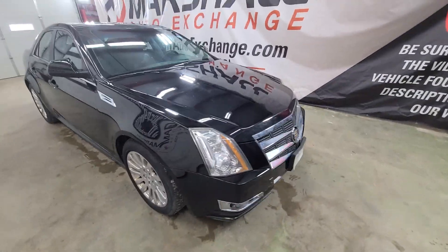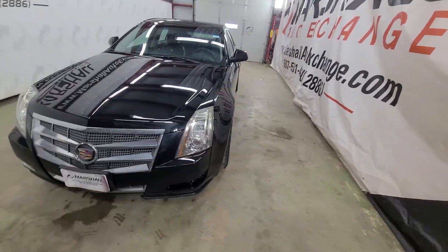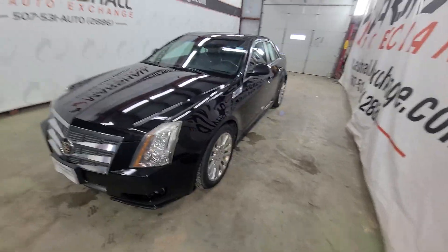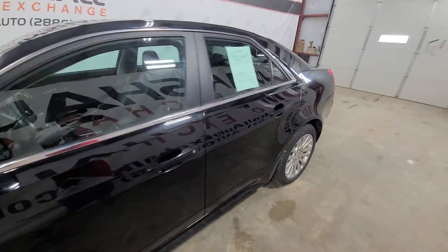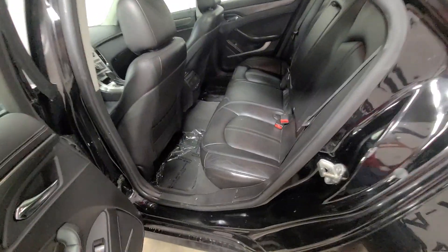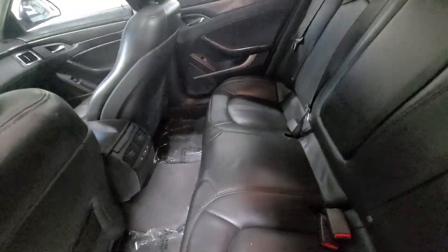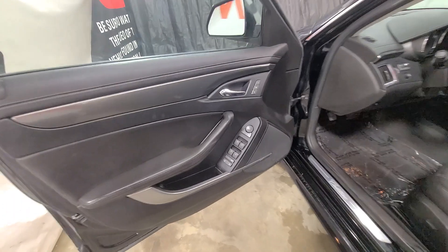We did purchase this car at the auction from another dealership — it was kind of an impulse purchase. As you can see by the price, it's very cheap. I got it for very inexpensive and I'm passing that right along to you guys. That was the only reason I bought it — it seemed like too good of a deal to pass up.